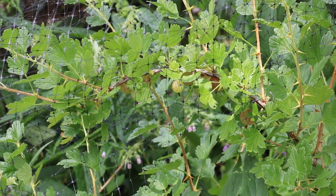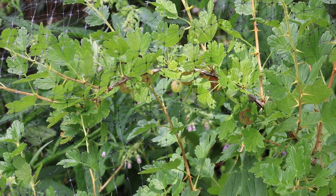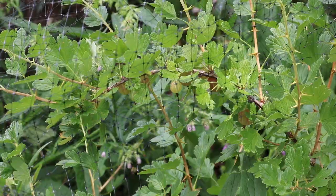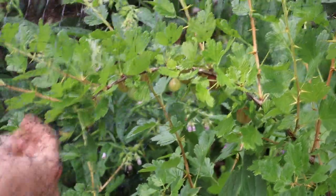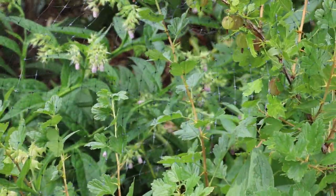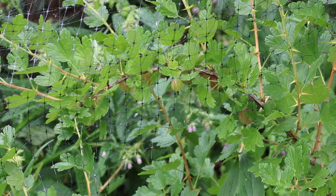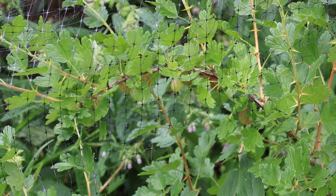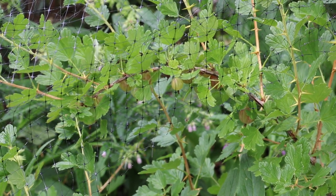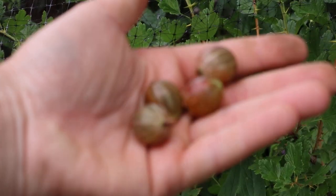All right everybody, this is Ross. In today's video we're going to talk about a fruit that I grow called the gooseberry. It's a berry that's quite popular in Europe, and for whatever reason here in the United States we don't really have them widely available. You can see here along this branch if I lift it up slightly, you'll see a lot of the fruits dangling below. The variety I have here is called Hinomaki red and it produces these red gooseberries.